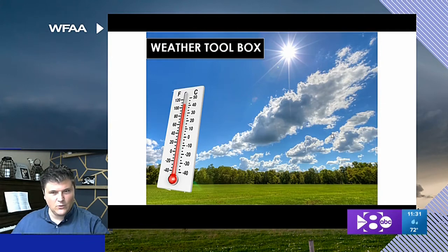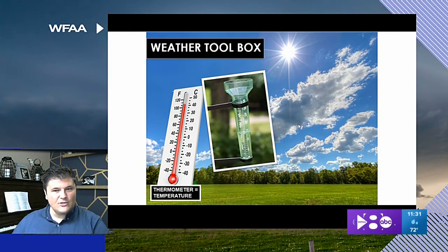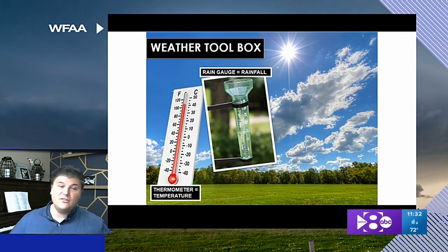Did you think of some weather tools? Because we're opening the weather toolbox. A thermometer — a lot of you have these at home or on your phones or in your cars. This just measures temperature. A rain gauge — we use those a lot. Those measure how much rain has fallen in an area. This can help us determine whether we're going into droughts or if we need to be concerned about flooding.